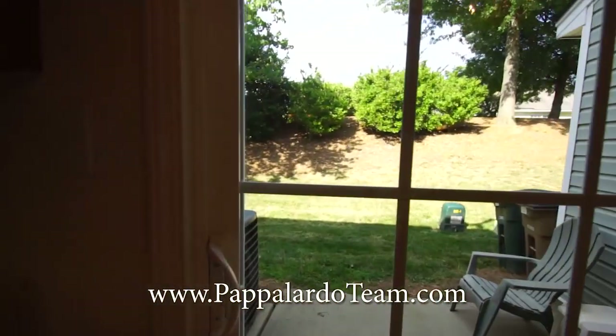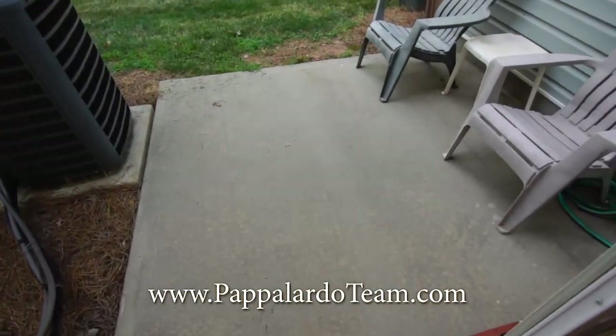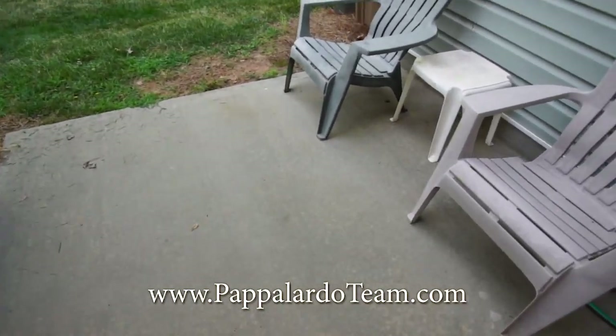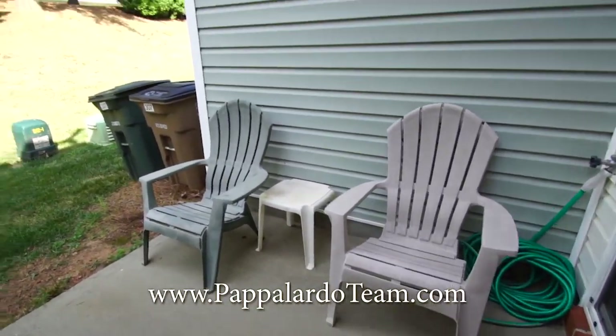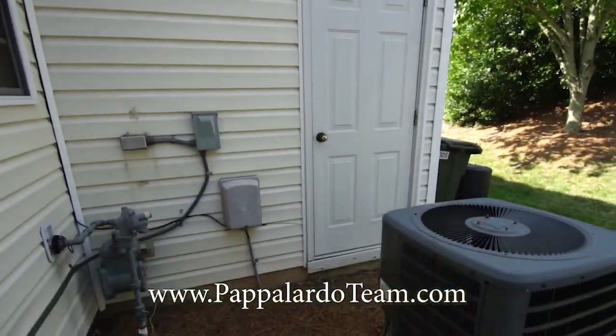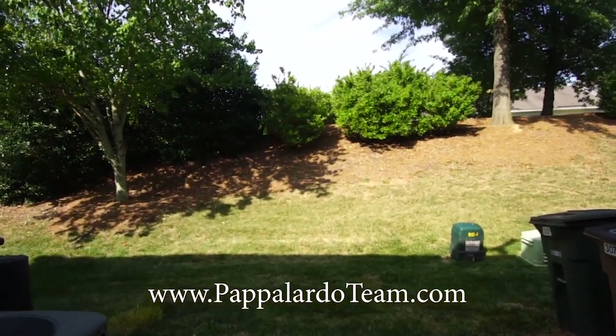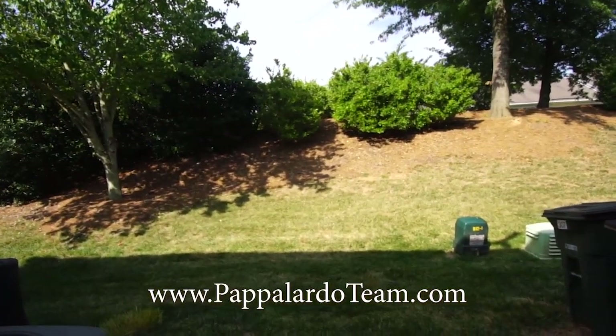Now we'll step out onto the patio. We've got a nice sized patio out here — room for a couple of chairs. Over here to the left, you've got the storage unit. And you don't look directly at another townhome unit out the back, so you have some privacy.